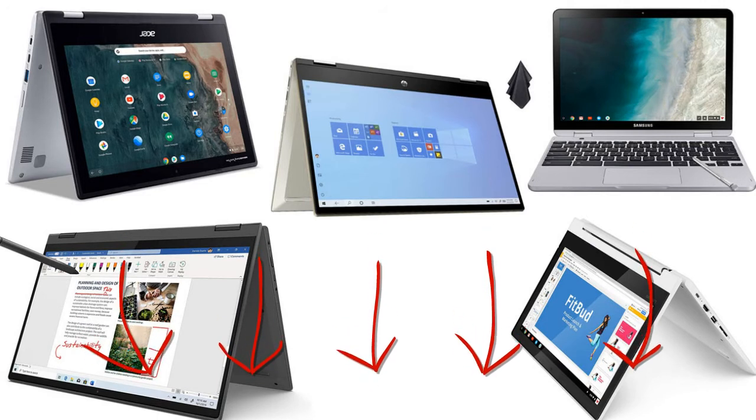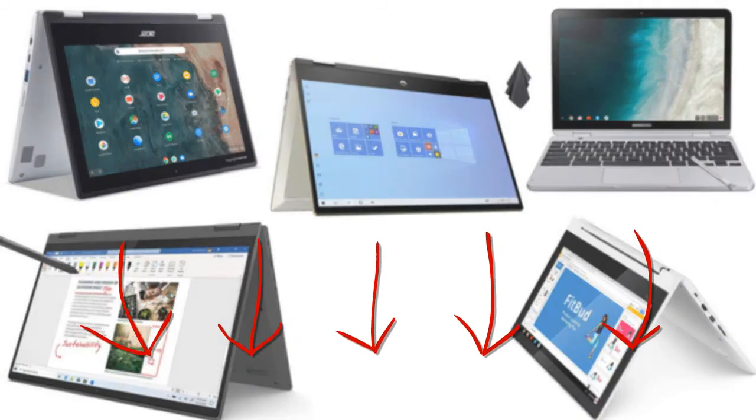I put links to each product's reviews at Amazon page in the description, so you can check out the other reviews at Amazon.